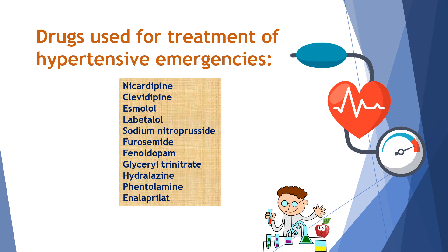Sodium nitroprusside is a mixed arterio plus venous vasodilator. Furosemide is a loop diuretic. Fenoldopam is a dopamine agonist. Glyceryl trinitrate is a nitrate. Hydralazine is an arteriovasodilator. Phentolamine is a non-selective alpha blocker, and enalaprilate is the only injectable ACE inhibitor.